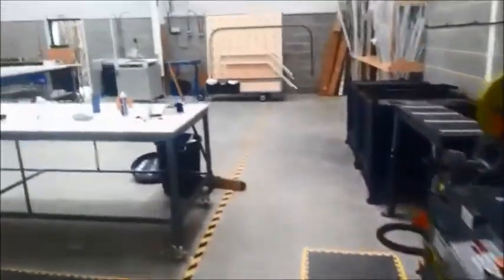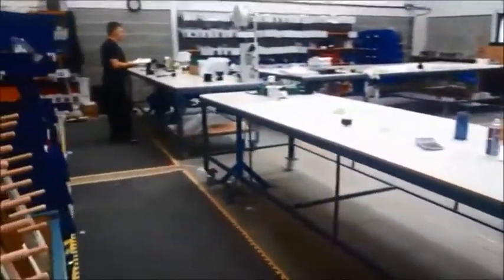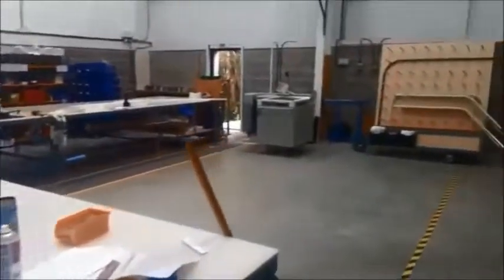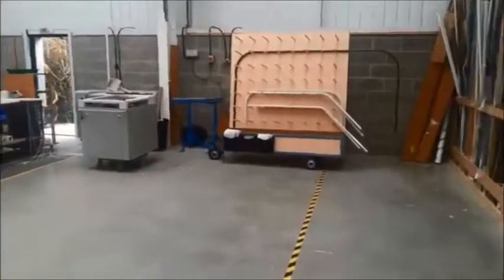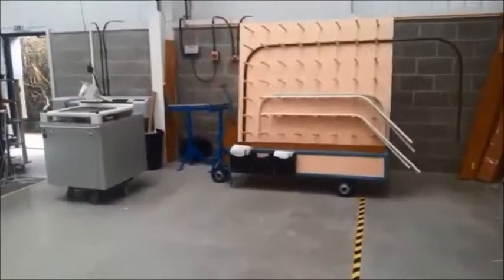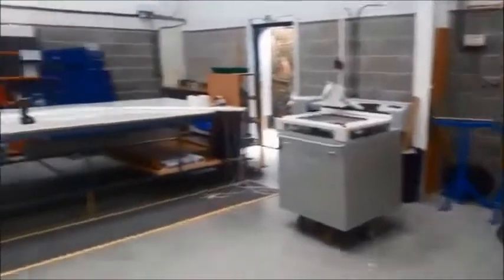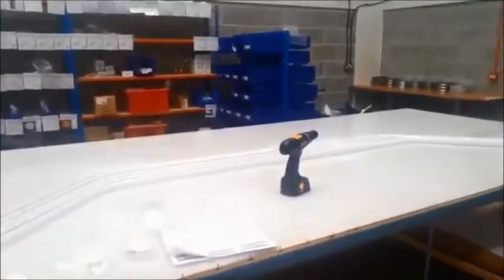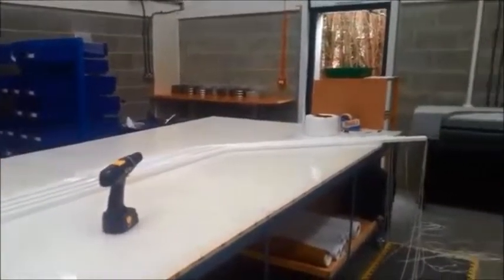As we walk through here, you'll come into the assembly and bending area. This is where we bend the tracks for the bay windows, for example using that removable board up there, and where we assemble them afterwards before going to dispatch to be sent out.